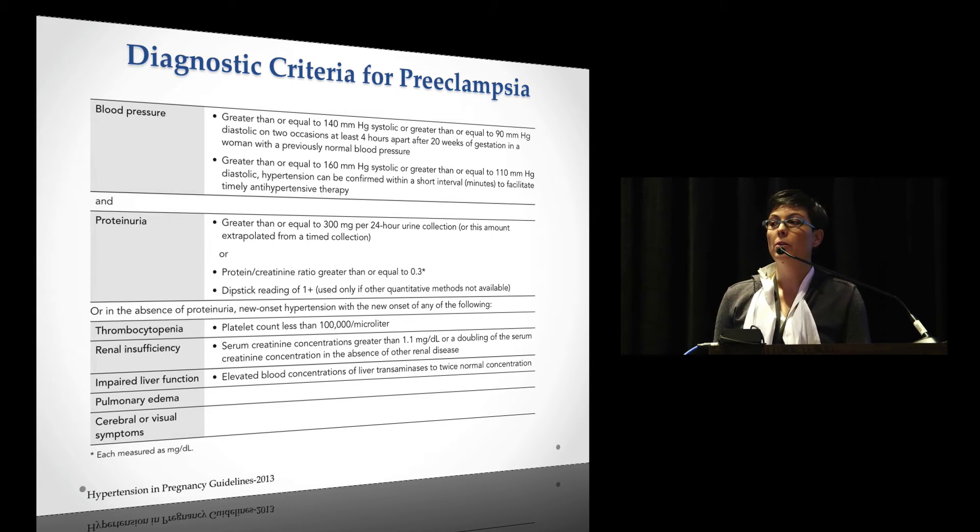They're now using either the 24-hour urine collection for 300 milligrams, and they've eliminated the five grams as a criterion for severe disease. They've also incorporated the protein-to-creatinine ratio. The dipstick reading is qualified in the executive summary — only use it if you're in a setting without access to the protein-creatinine ratio or 24-hour urine. It should not be first-line; it's an ancillary tool for rural areas.